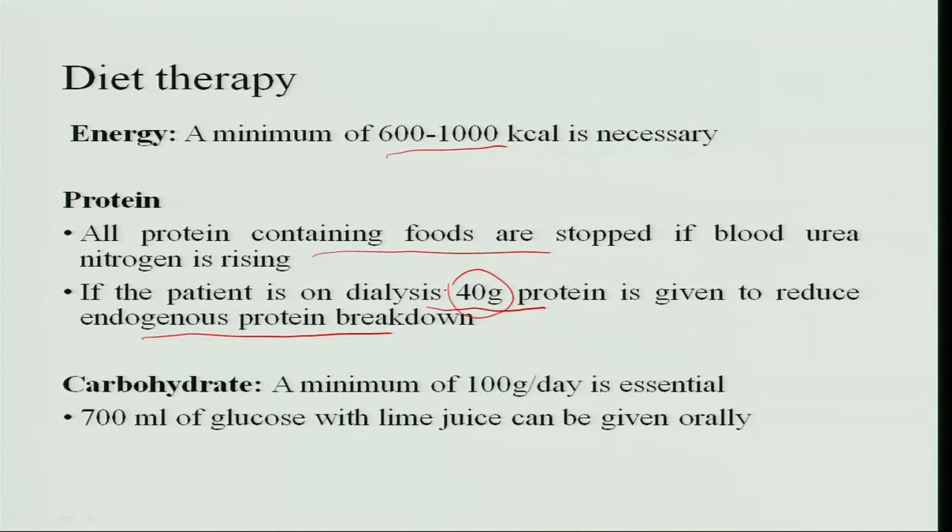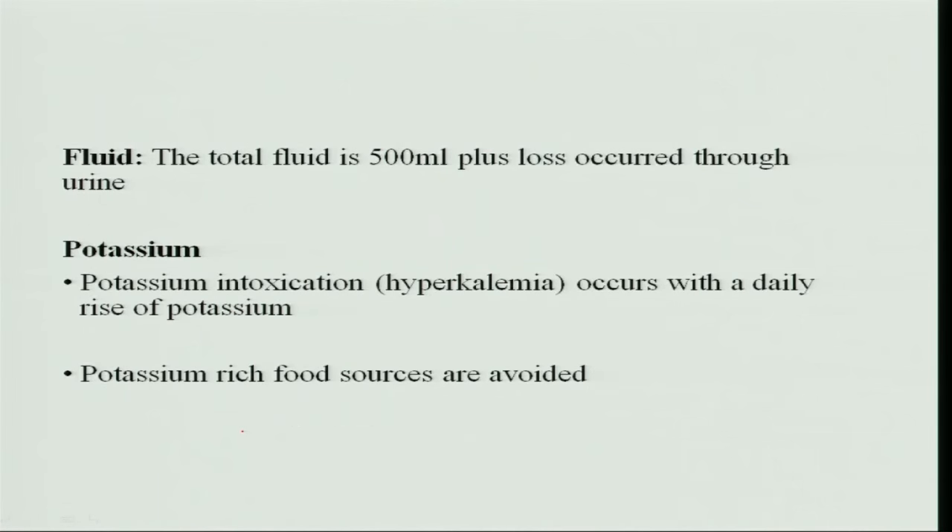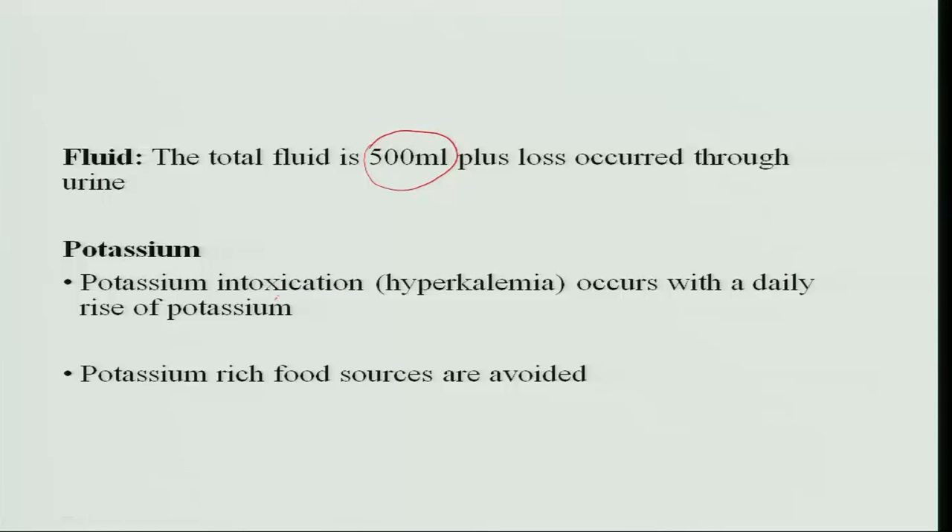Carbohydrate intake should be a minimum of 100 grams per day, and 700 milliliters of glucose along with lime juice can be given orally. For fluid intake, the requirement is 500 ml plus the amount of urine excreted. Potassium intoxication, called hyperkalemia, can occur with a daily rise in potassium when there is renal failure.